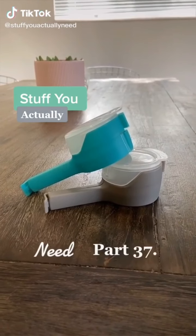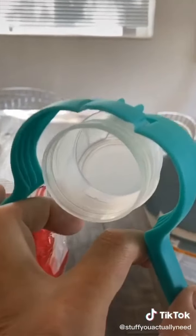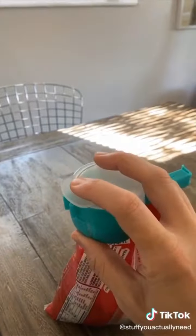Stuff You Actually Need Part 37. These are my pouring bag clips and they are the most revolutionary way for you to seal all the food that you buy that comes in a bag. Anytime you have an open bag, take the clip, open it wide open, and then just take that inside circle, put it in the hole, and clip it shut. Now you're ready to pour anytime and it keeps everything fresh.